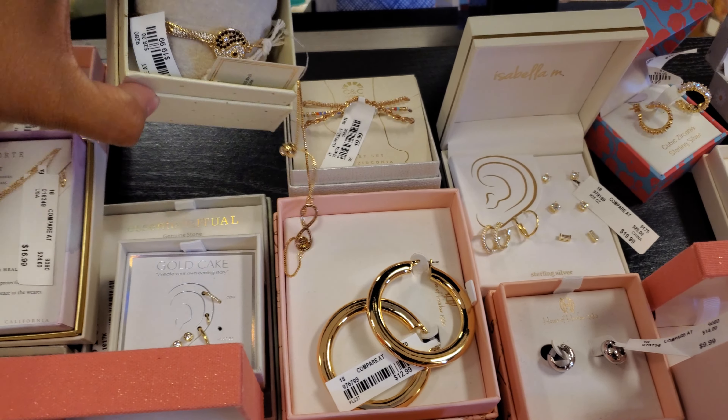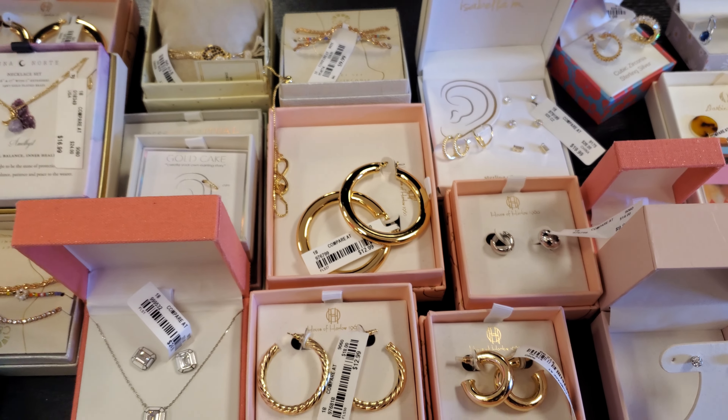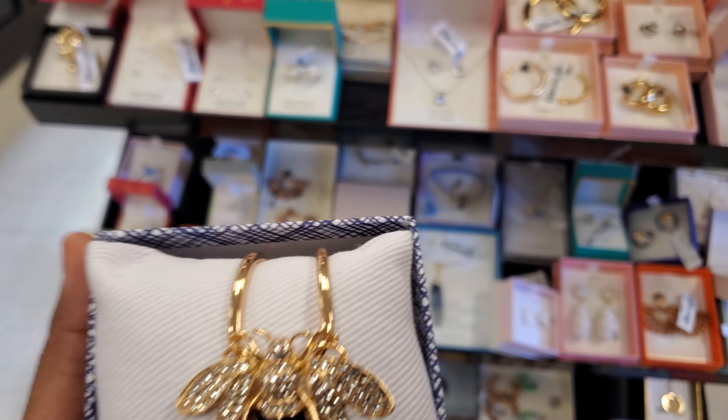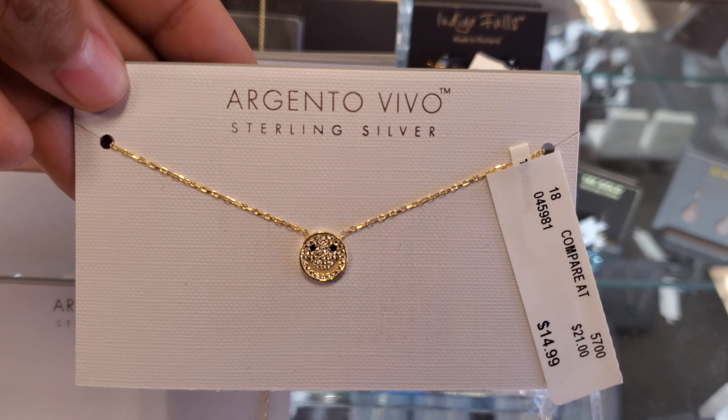Here's this one in the back — these are $20. You have your gold hoops. Look how colorful that is. This one is by Bella and Jack — I've never seen a bee cuff. This one's really cute for $15. I may grab this one too.